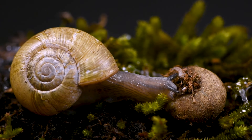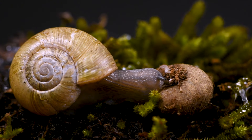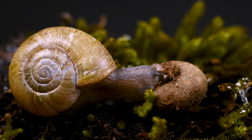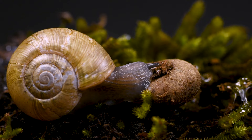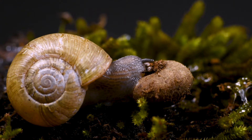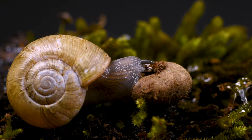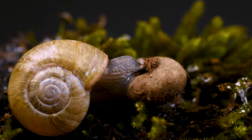The grayfoot lancetooth grabs onto the shell of its prey with its muscular foot like a suction cup. This prevents any hope of escape. The snail will retract into its shell hoping to use it as protection, but nowhere is safe from this predator. It slowly engulfs the shell under its foot and orients its mouth to be directly over the opening of the other snail's shell, called the aperture.